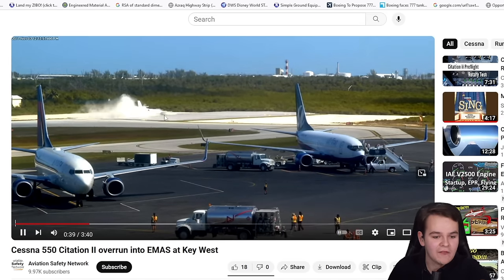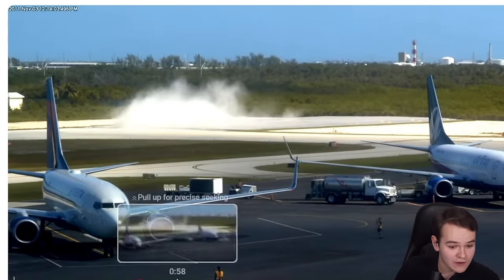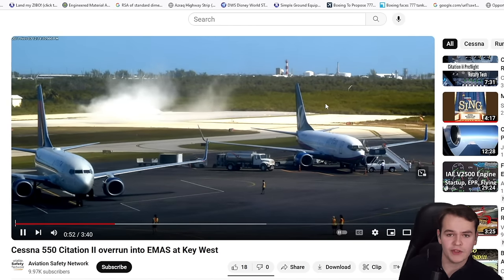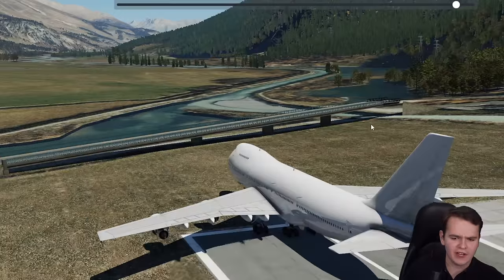We have a Cessna 550 Citation Mark II that crashed here into the EMAS bed — very safely, though. You can see a lot of dust foaming up instead of overrunning into the swamp, where there's a lot of crocodiles. This is what the plane looked like after the incident. Looks a whole lot better and safer than the crocodile method, doesn't it?